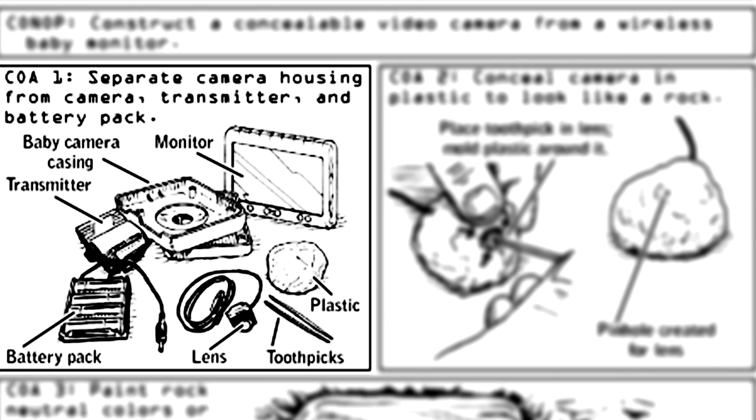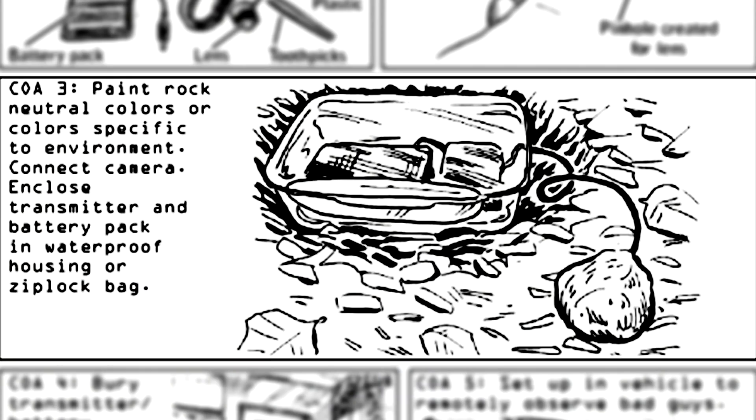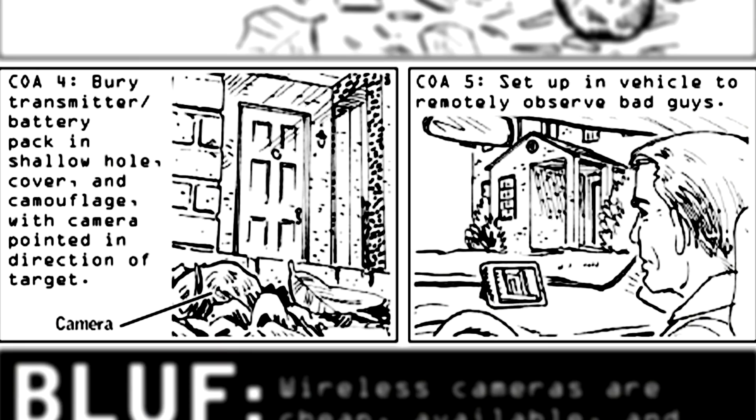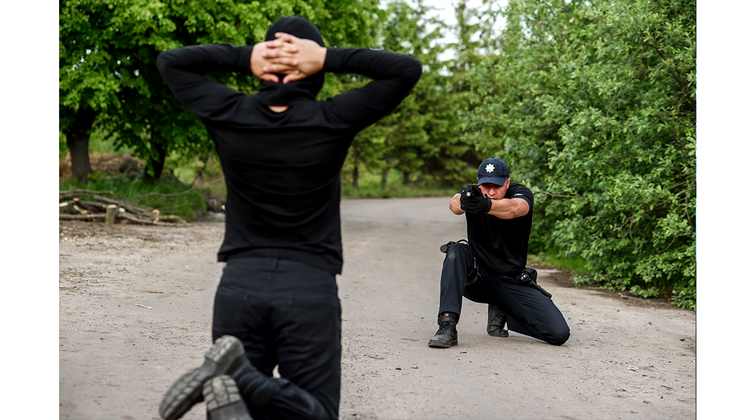Number six involves getting yourself a wireless baby monitor and cracking open the casing of the camera so that you can disguise the lens in something. Clint chooses to mold plastic around the camera and paint it to look like a rock — just because he was a Navy SEAL doesn't mean he doesn't have a more sensitive side, which he gets in touch with through artistic expression. The lens is wired up to a battery pack and a transmitter, which you'll need to put in a waterproof container and bury. Set up in a vehicle to remotely observe bad guys. The use of the term 'bad guys' is a bold socio-political statement, especially when in the picture it looks like he's observing a typical American home in the suburbs. Let's just assume these are inarguably bad guys — maybe they possess a Kinder Egg or something.